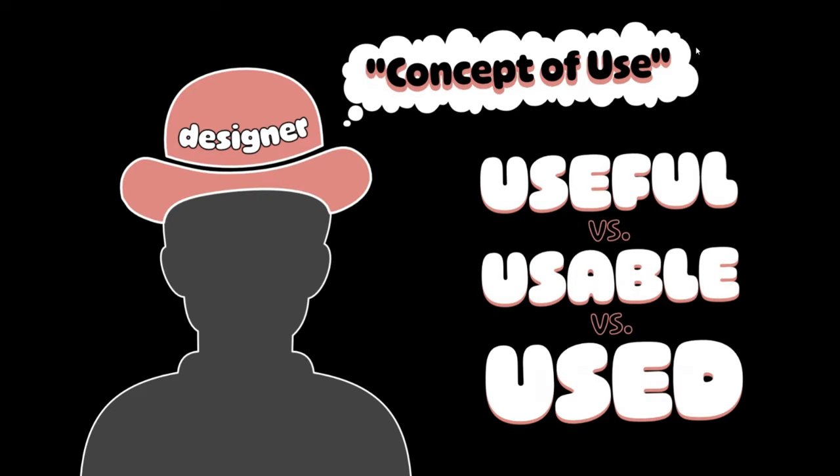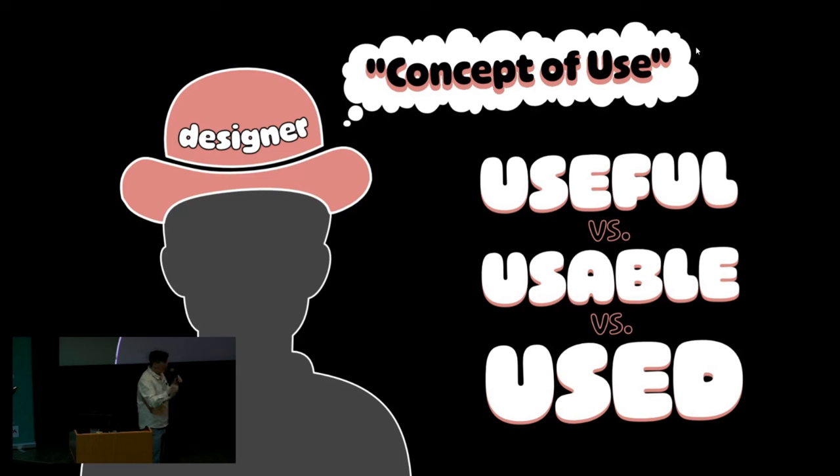I'd like everyone to put their bright designer hats on for a second. We're going to talk about a product design framework called the concept of use. There are three: used, useful, and usable. Useful means the product accomplishes something for the user — and accomplishes doesn't have to be a practical thing, it could just be that it sparks joy when they look at it. Usable is how well that thing lends itself to being useful and thus used — how easy is it to use, how intuitive is it, is it fragile, does it need a ton of instruction.